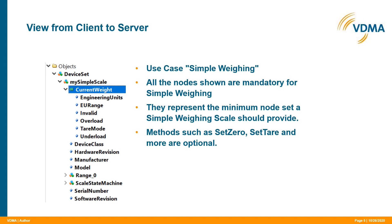On the left-hand side of this slide, you see the minimum node set of a simple weighing scale — it is the view from a client to a server. In this node set you don't see method calls for set zero, set tare, and other instructions to the scale. However, methods are defined in the specification for simple weighing, but they are not shown here because method calls are not mandatory for simple weighing. I want to point out that implementing methods is highly recommended to any scale manufacturer offering an OPC UA server for weighing.